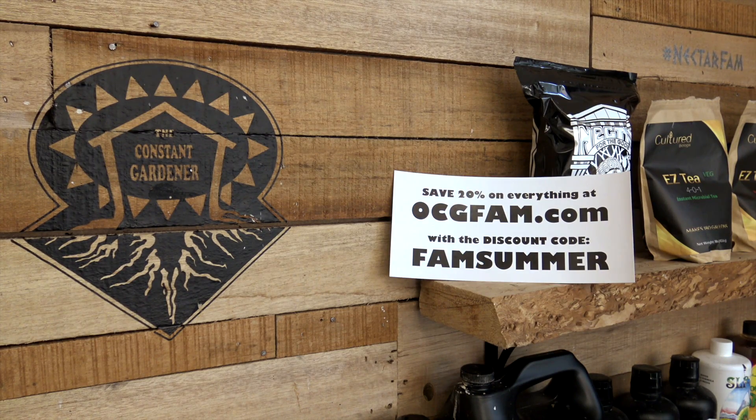I think we're making good progress, and I hope you do too. I love you and I'll see you tomorrow for viewer questions. For more information about anything on today's show, go to our website, ocgfam.com. And if you buy anything while you're there, use the code FAMSUMMER — it's going to save you 20%. The OCG Fam Show, it happens every day. See you tomorrow, bye-bye.